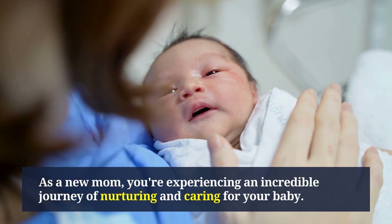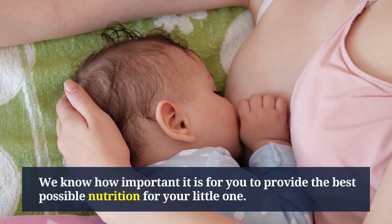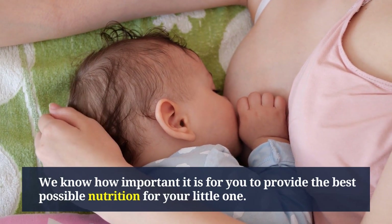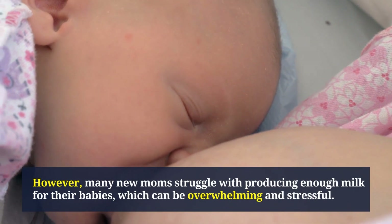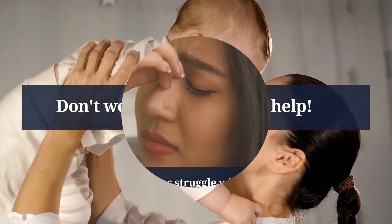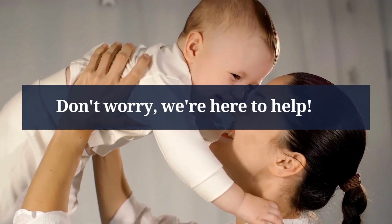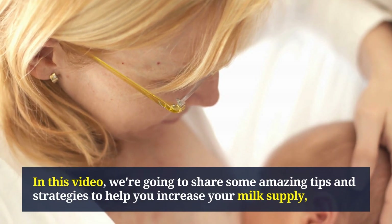As a new mom, you're experiencing an incredible journey of nurturing and caring for your baby. We know how important it is for you to provide the best possible nutrition for your little one. However, many new moms struggle with producing enough milk for their babies, which can be overwhelming and stressful. Don't worry — we're here to help. In this video, we're going to share some amazing tips and strategies to help you increase your milk supply.